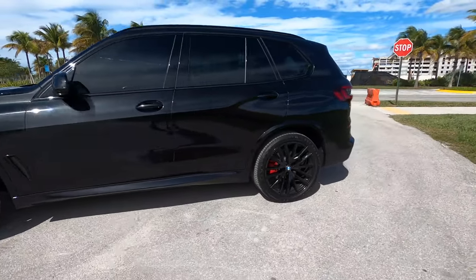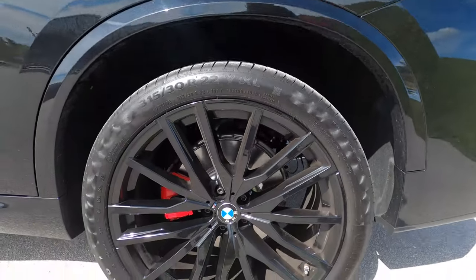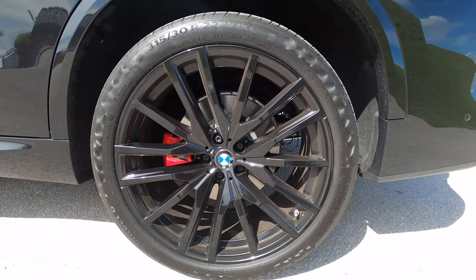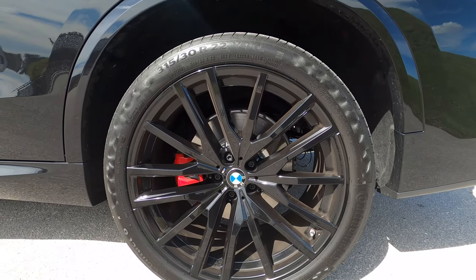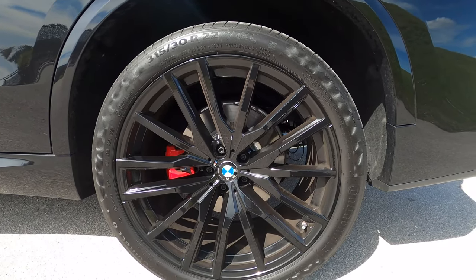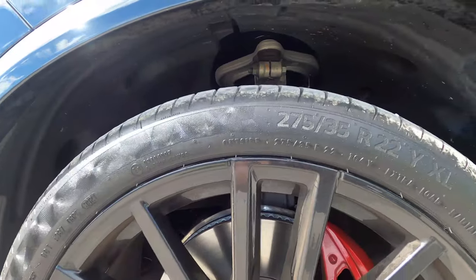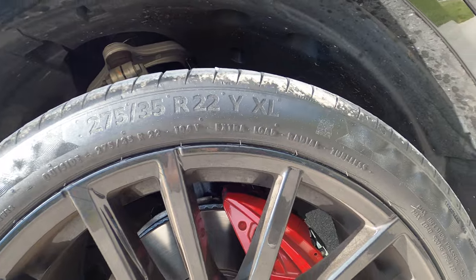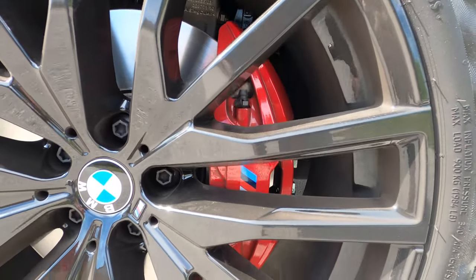My favorite part about this particular model is the wheels. These are optional 22-inch wheels, painted in black. The front tire is a 275 width, the rear tire is a 315 width — both 22-inch — and it just makes this car look really stunning. It adds so much character. The front brake calipers are M Sport specific.